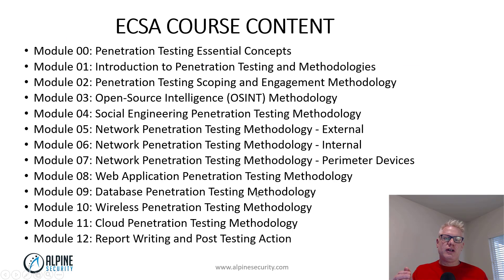This is what's covered in the ECSA. One thing is pretty recurring here: the term methodology. As I mentioned earlier, the CEH focuses on the tools and the skills but doesn't really package that into a methodology. So where the ECSA really shines is it takes all the things you learned in CEH — or outside of CEH if you learned on your own — and applies them within a methodology.